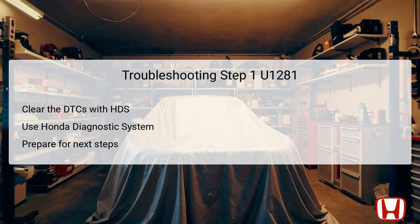The first step in troubleshooting DTC U1281 is to clear the diagnostic trouble codes using the Honda Diagnostic System, commonly referred to as HDS. Clearing these codes will reset the vehicle's electronic systems, allowing you to re-evaluate the state of the components involved with the DTC. It's important to ensure that you have properly connected the HDS tool so it can communicate effectively with the vehicle's On-Board Diagnostics, or OBD, system. Once the DTCs are cleared, it is much easier to determine if the issue persists or if it was a temporary error.